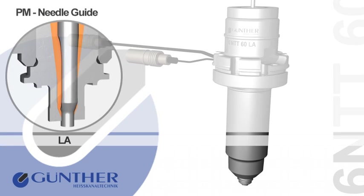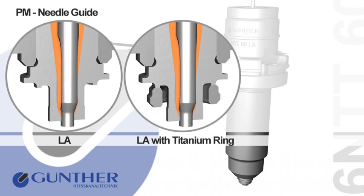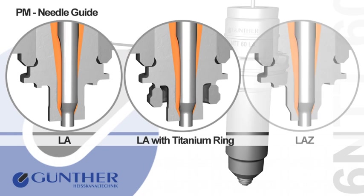The Needle Guide type LA is emerged down to the product and is contour shaping. Due to the thermal insulation of the LA Needle Guide provided by a titanium ring, the range of applications is enlarged considerably. The LA-Z component has a tapered outer contour, producing only a small mark. This version is recommended for parts with a limited planar surface.